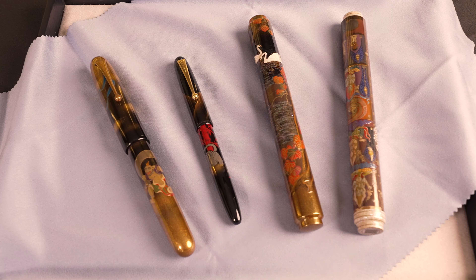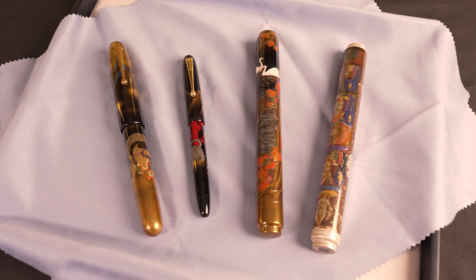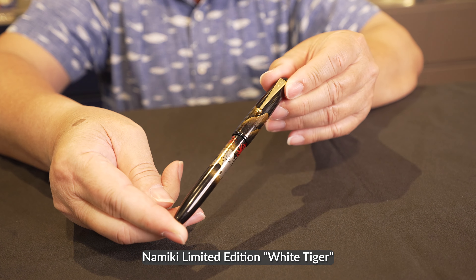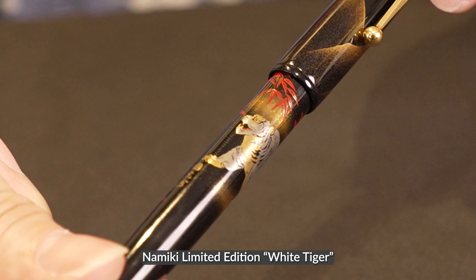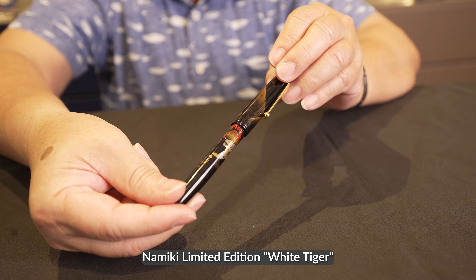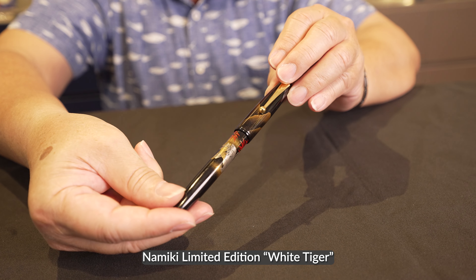These are some of my interesting collections that I've collected over many years. I especially want to mention this piece — it's a Namiki White Tiger. It was launched in 1995 with a price tag of US $899, and it was a failure. Nobody wanted to buy it. But today, this piece is worth about $15,000.